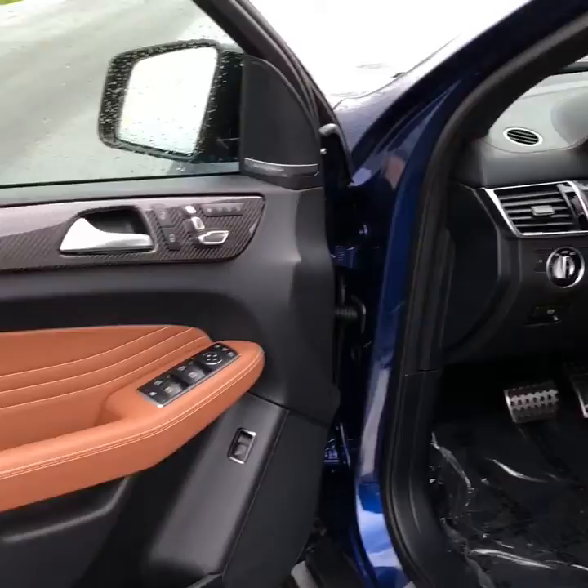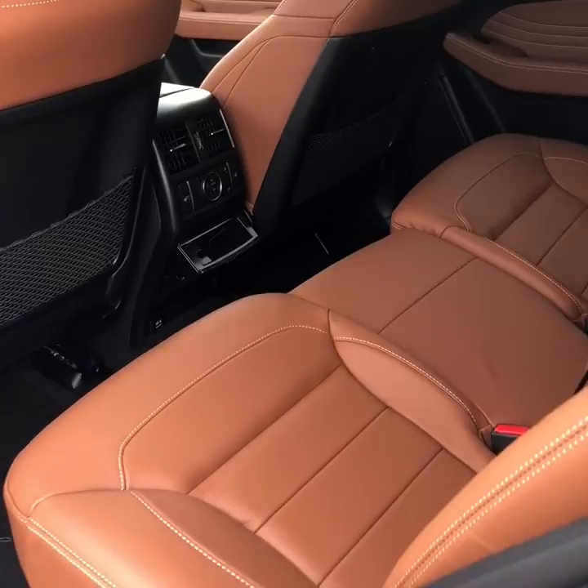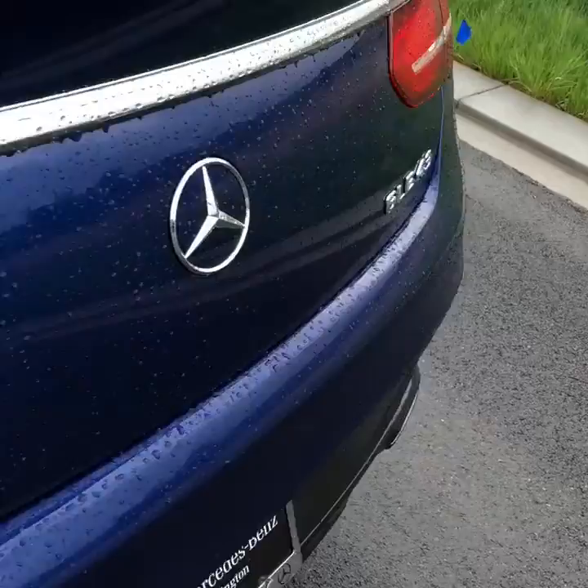Here's the back seat as well. Got heated seats back here. You got your climate control — you can put it on your feet, on your face, or upper body. And you have the back as well.